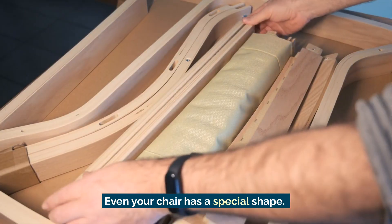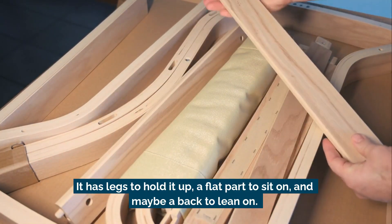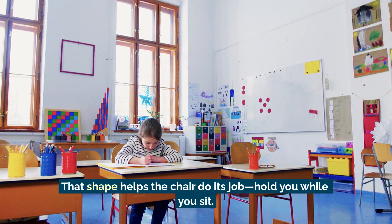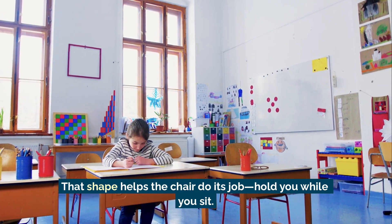Even your chair has a special shape. It has legs to hold it up, a flat part to sit on, and maybe a back to lean on. That shape helps the chair do its job — hold you while you sit.